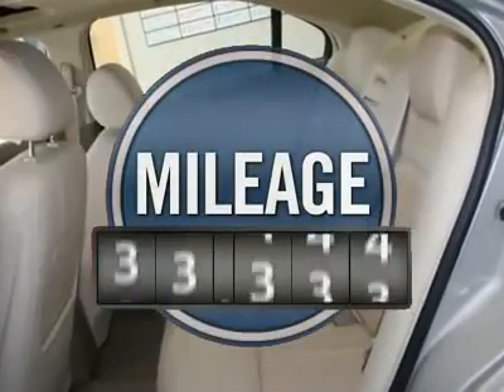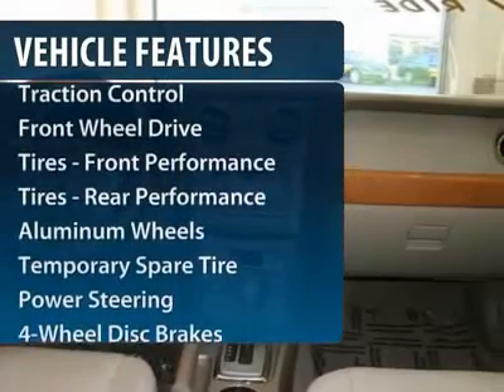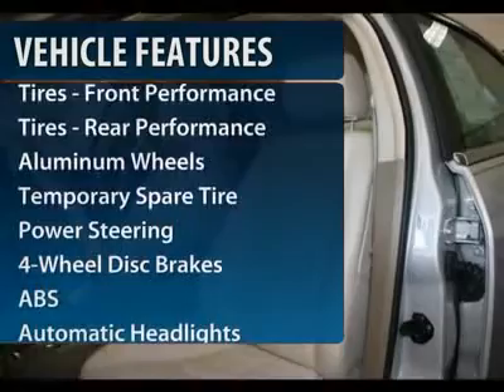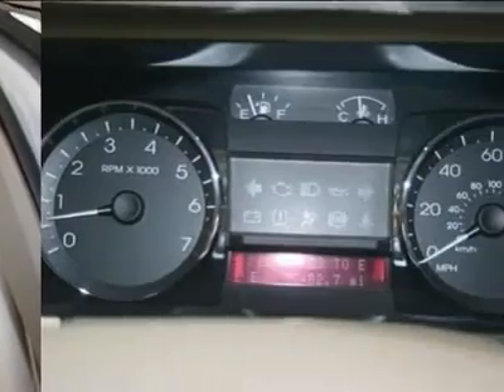This vehicle has less than 40,000 miles. Here are some of this vehicle's great options: steering wheel audio controls, anti-lock braking system, CD changer, power passenger seat, traction control.